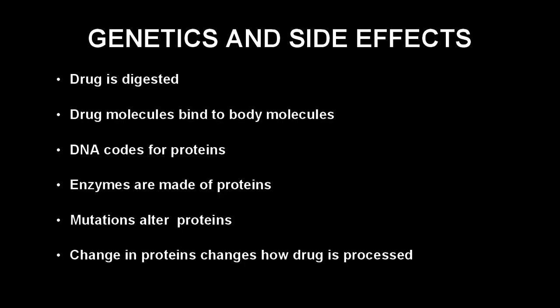DNA contains the instructions for the body to produce enzymes. Enzymes are made of proteins, and your unique set of proteins is what makes you, you. Mutations, or changes in the DNA code, could change what proteins and enzymes are produced. Therefore, a change in the enzyme could change the signal that the drug sends to the body — so enzymes and mutations may be responsible for side effects.